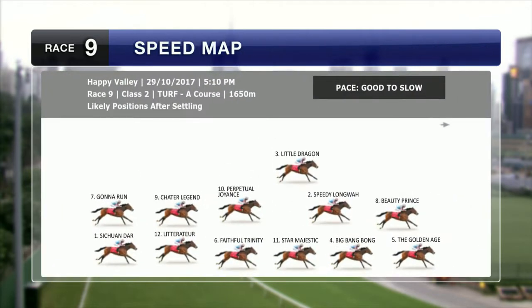Both good solid contests — Races 9 and 10. The Golden Age is an interesting runner. He's been gelded in the off season, still a three-year-old who had a fairly high profile coming to Hong Kong. You'd think he might take up the lead here. He won a trial recently at the Valley over 1700. Beauty Prince might cross to sit outside of him. You can be assured that Big Bang Bong and Speedy Longwai will both get nice saloon runs on the back of the pace.